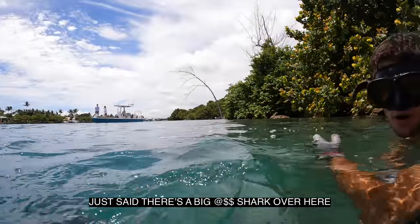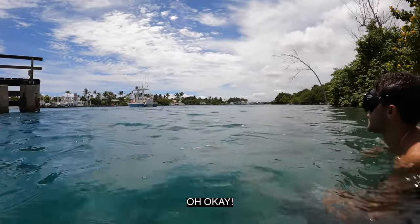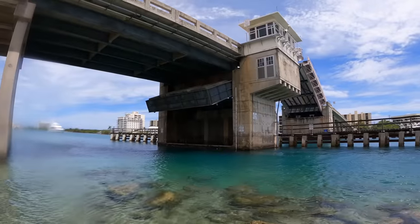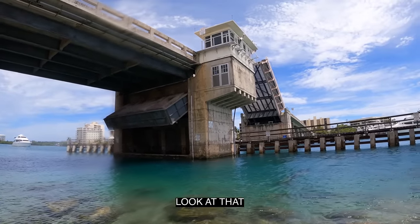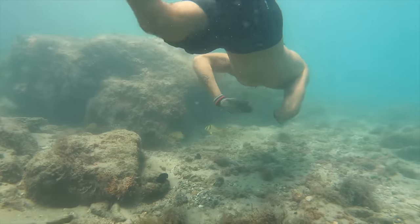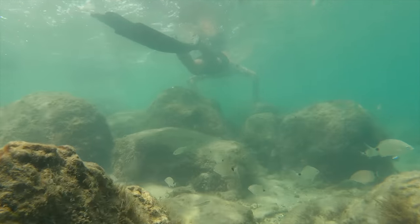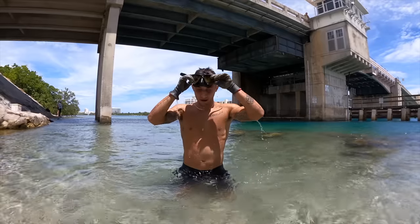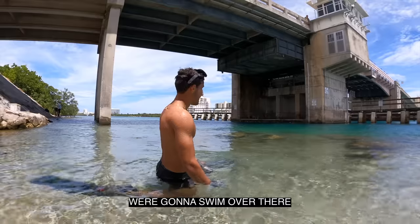Someone just said there's a shark over here — I don't know if — you serious about that shark? Good thing is they're not sharks. The bridge area is actually really cool right now. Absolutely beautiful down there — tons of fish, tons of life. But our trap is definitely ready to be checked on, so we're gonna swim over there and see what we got.